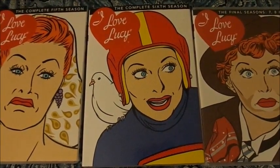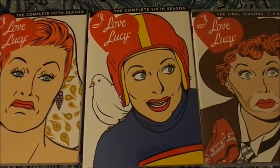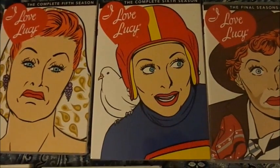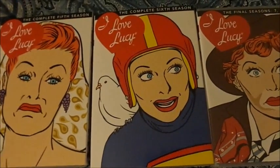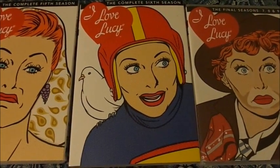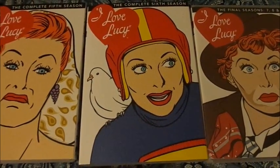Especially the episode where they were trying to move from New York to Connecticut. That's when they wound up moving to a country house and met their new neighbors.